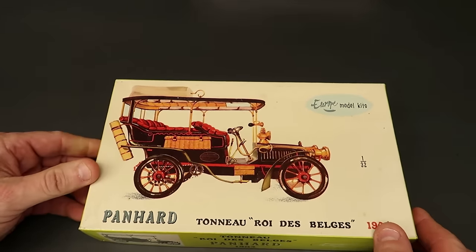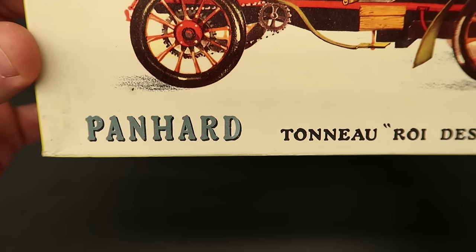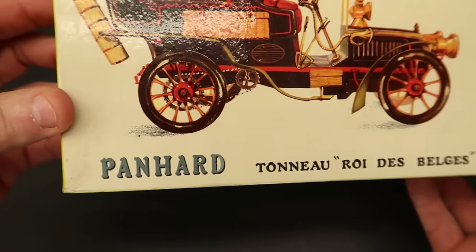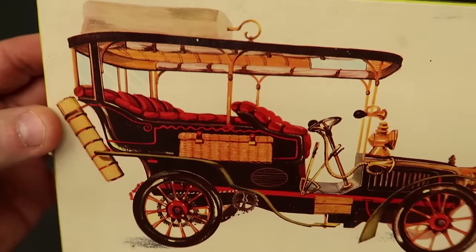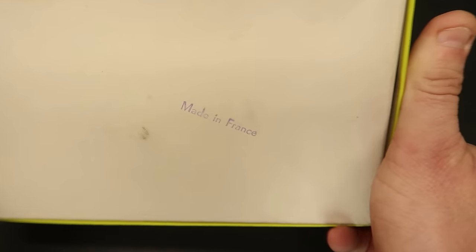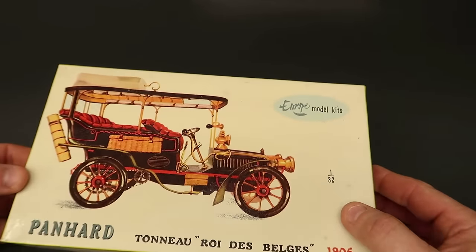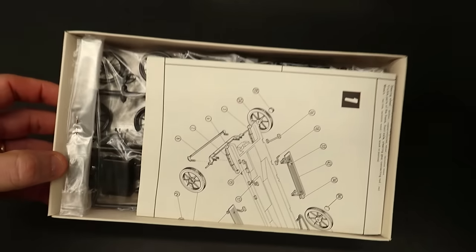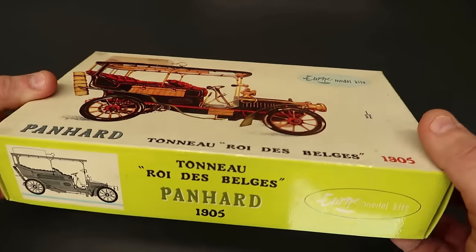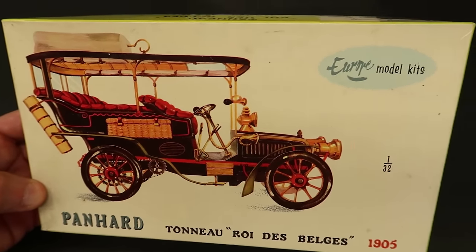This is cool - this makes a second one of these that I've got. Europe Model Kits - so this is a Panhard, I think that's how you say it, 1905. This thing is a really cool, detailed little 1/32nd scale kit, as you can see right there - one over 32nd. It is made in France. Very cool kit, 100% untouched. I wanted another one of those - they're not the cheapest kits you can find because you just don't find that many of them.